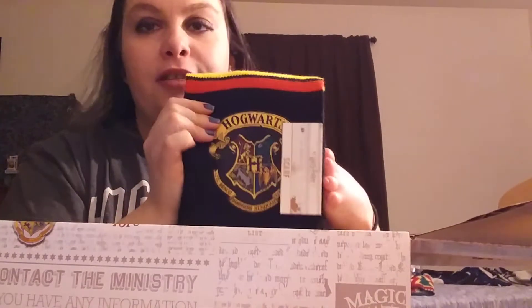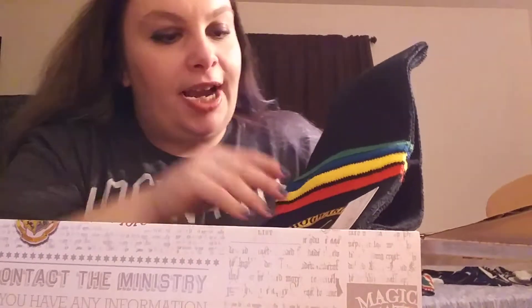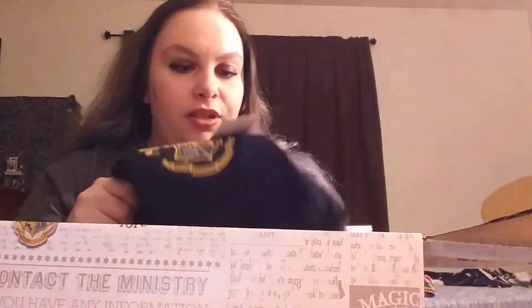Next we will do the scarf. This is really cool — I thought it would be house-related but it's not. It's just a scarf that has all the house colors on it and the Hogwarts crest. It's very soft. I do have a scarf already but it's Gryffindor, so this one's really nice. It's really soft, just like the beanie. I love it so much.